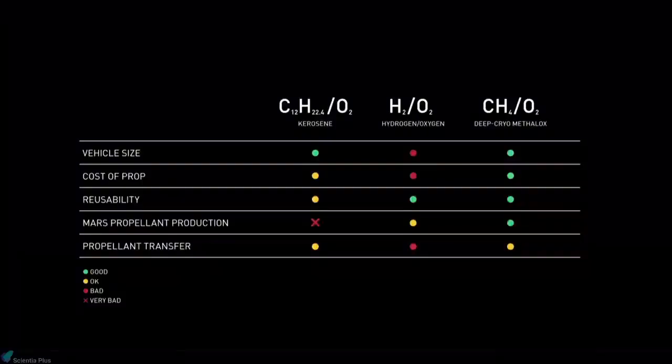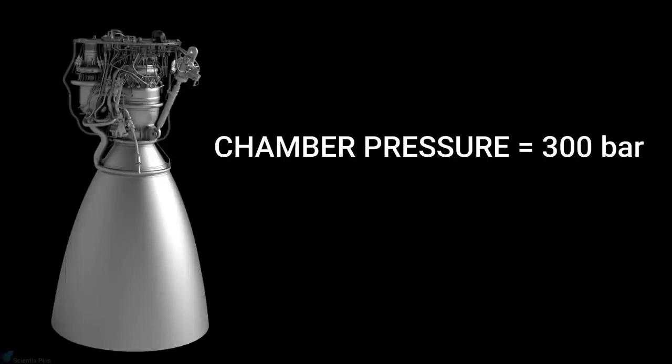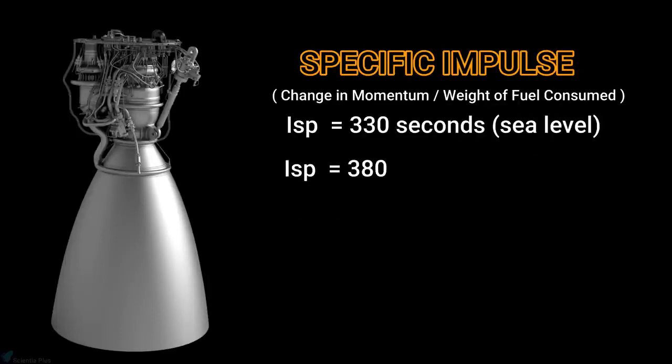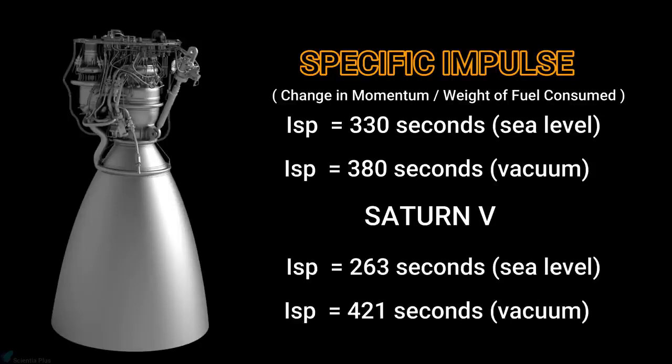While vehicle size favored kerosene and reusability favored hydrogen, methane ultimately won out. The Raptor chamber pressure is about 300 bars and it provides 2,200 kilonewtons of thrust. Specific impulse — the total change in momentum per unit of propellant consumed — is 330 seconds at sea level and 380 seconds at vacuum. For comparison, the Saturn V rocket had a specific impulse of 263 seconds at sea level and 421 seconds at vacuum.